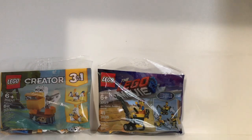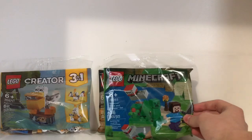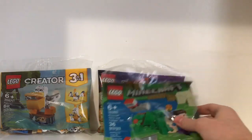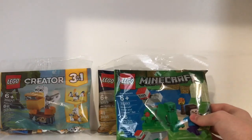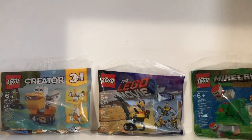All of these poly bags are four dollars. Next I have the Minecraft one — I mainly got this for the figures, the Steve and the Creeper. It's a very neat set and I don't have any Minecraft sets, so that's really cool.